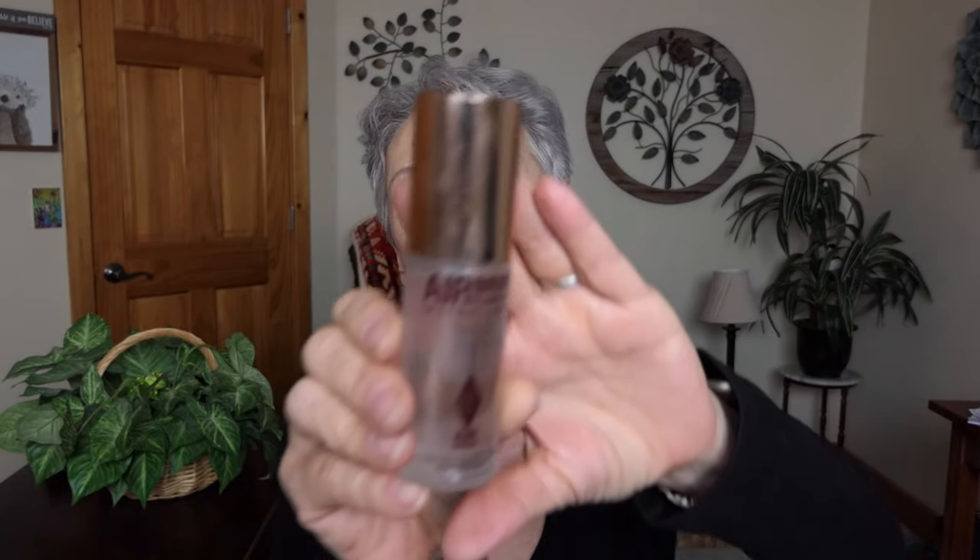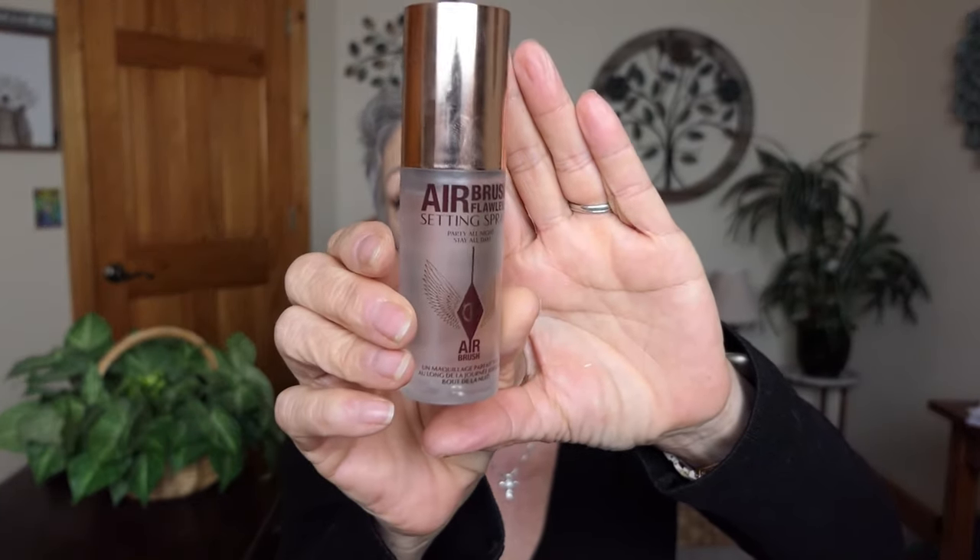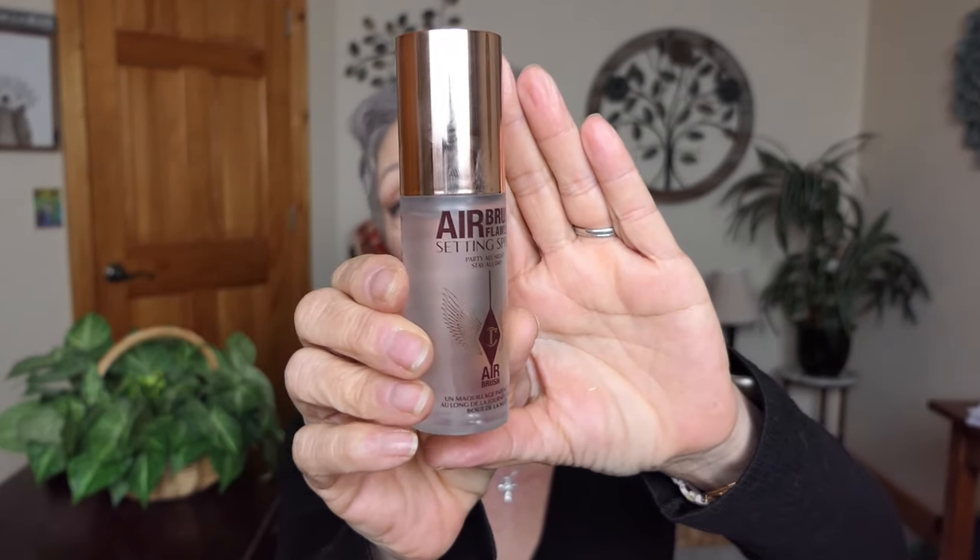I'll give you more next month. At Ulta — my home away from home — I asked one of the young ladies there what she thought was a good setting spray. She said hands down her favorite is Charlotte Tilbury airbrush. This is the small size at $23, which I didn't think was that costly because these mists last me a long time. I'll let you know how that works.